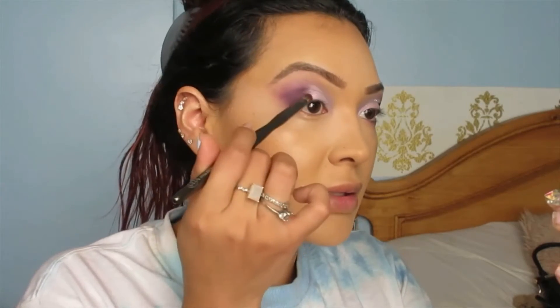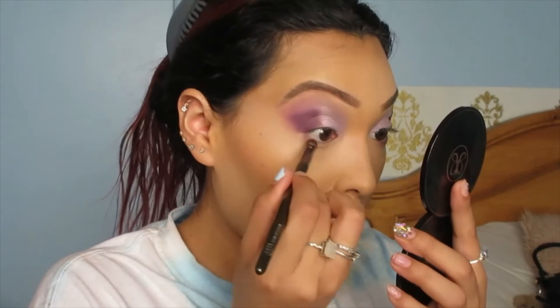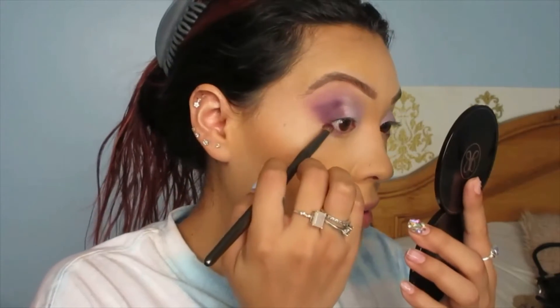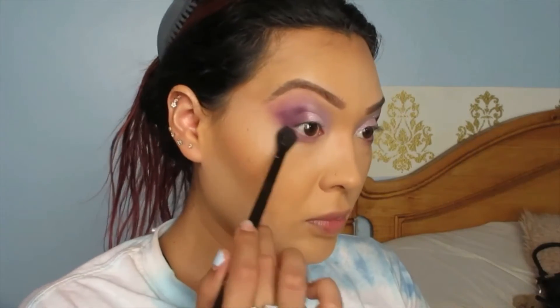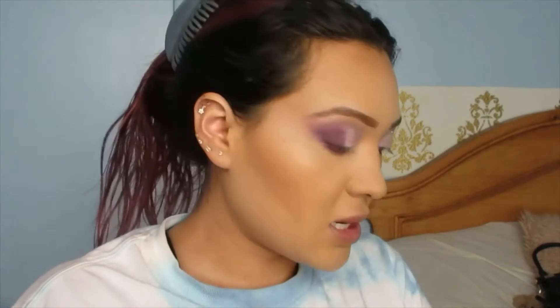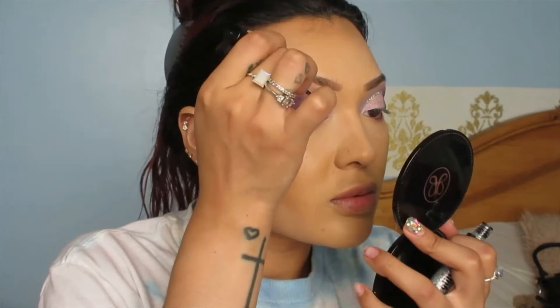Grabbing the brush with the dark purple and smoking out the bottom lash line — just half of it. Then grabbing the big fluffy brush with a little bit of that purple Majestic and blending it in. For the last step, I'm grabbing the NYX glitter liner in Diamond Dust and outlining the crease. And that's pretty much it — let's go ahead and finish up the face.